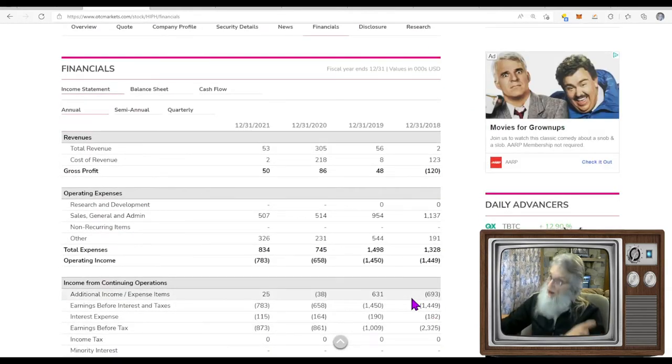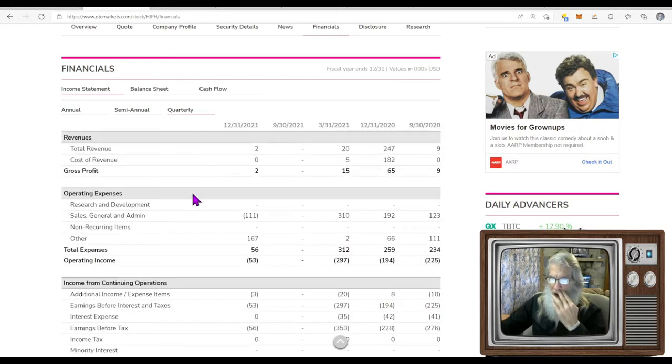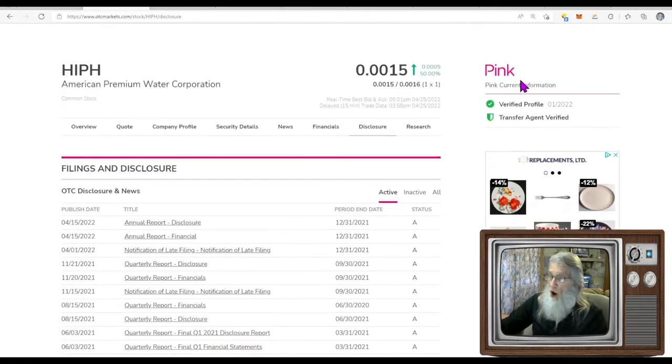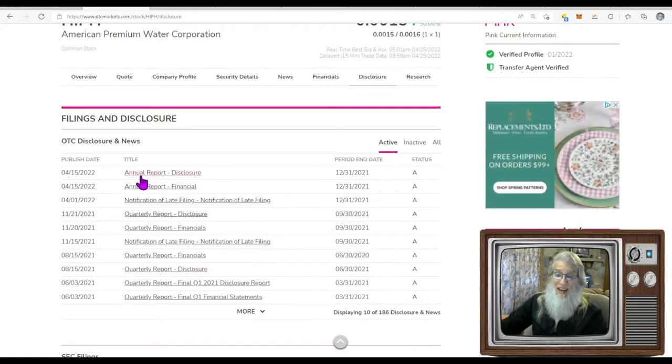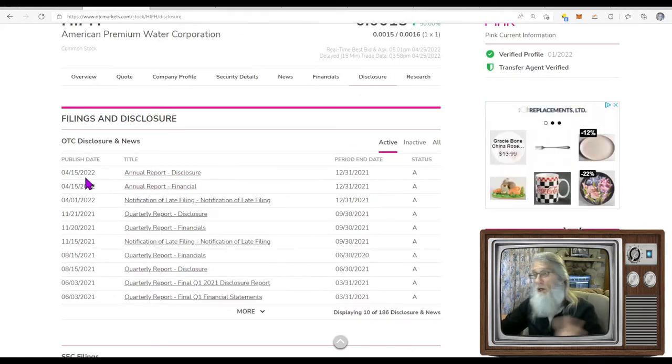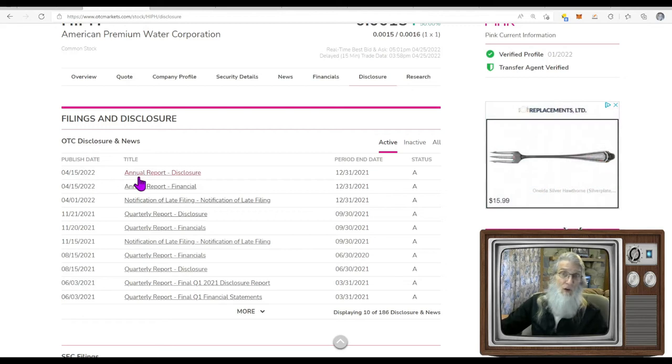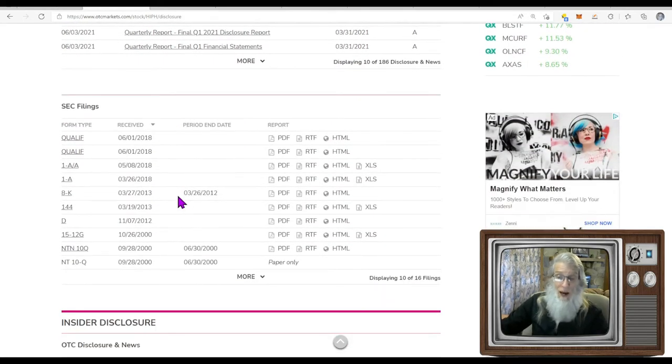Financials — they have been making money. They did pretty well in 2020: $305,000. At the end of last year, $53,000. Quarterly — she's not making any money; that's $2,000. Looking at disclosures — their latest annual report just came out about 10 days ago. The SEC filing has nothing, which is a little surprising. Let's go take a look at the news.